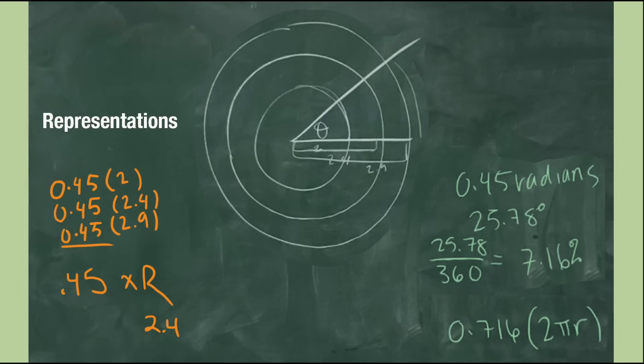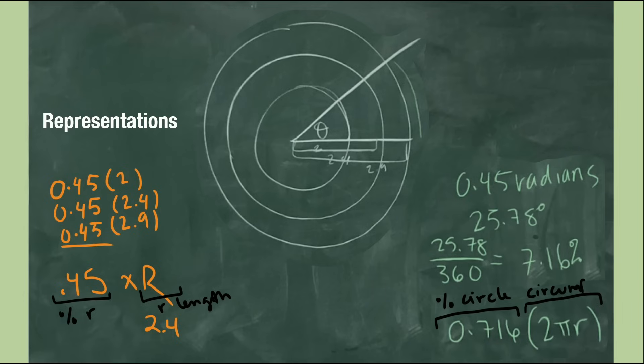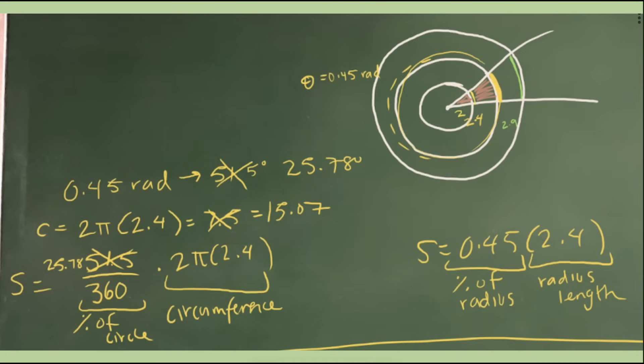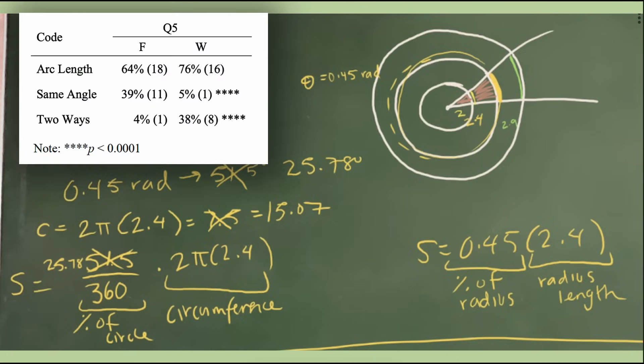Lastly, representations. They had a great class discussion summarizing the differences between these methods — how one uses the percent of the circle times the circumference, while the other uses the percent of the radius times the length — and these generalized ideas did not make it up on the board. To fix this, we could break down each formula, labeling what each part of the answer represents generally. After discussing how to improve this board work, Brooke drew a revised version winter semester. When I surveyed her new students and asked what had been discussed, 38% correctly recalled that they had talked about the two different ways to calculate arc length — a very statistically significant result.